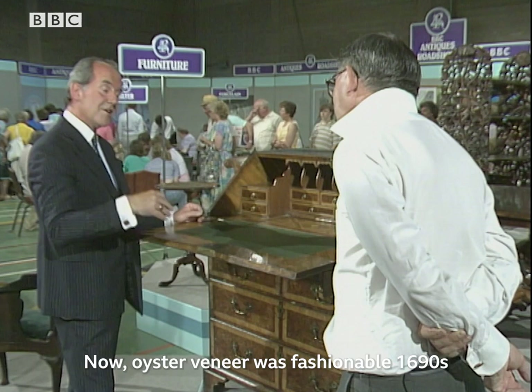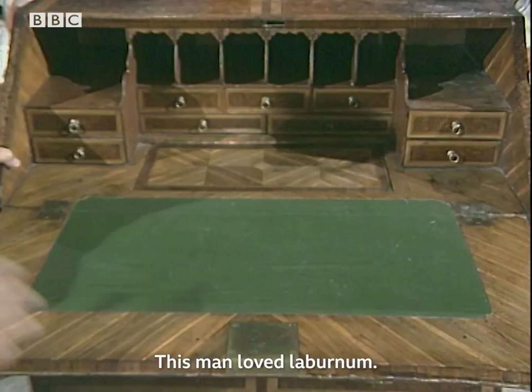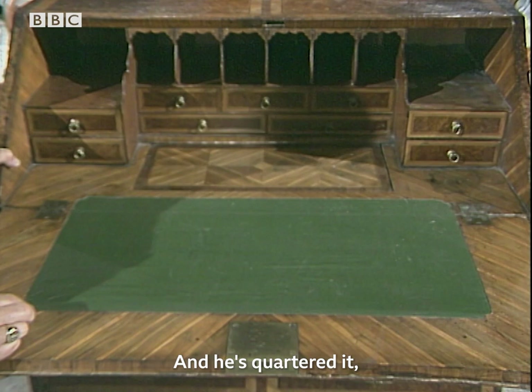Oyster veneer was fashionable from the 1690s through to 1710, and by 1720 had gone out. This man loved laburnum, and he's quartered it, giving this fantastic, dramatic effect.